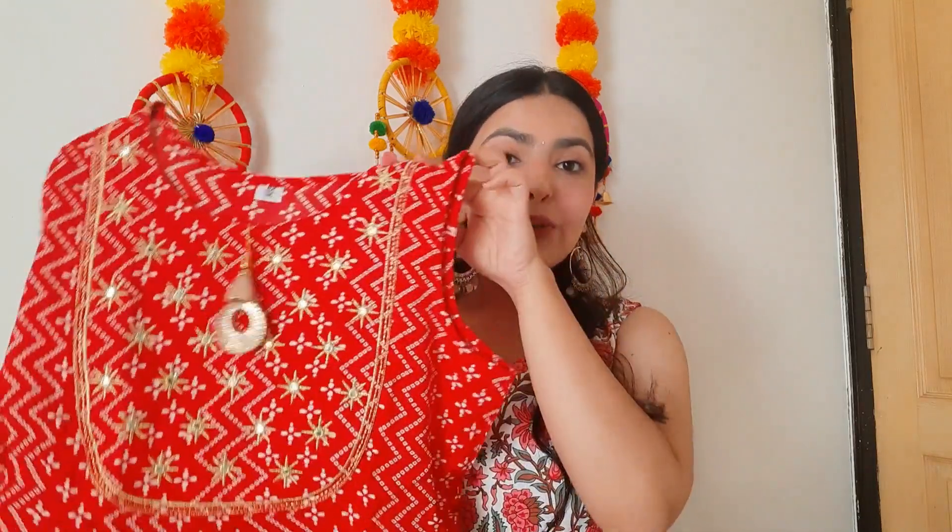Hi guys, welcome back to my channel and a very happy Diwali! In today's video we are going to do an Amazon haul. This Amazon haul is perfect for Diwali, the festive season, and the upcoming wedding season. I got so many Indian wear outfits from Amazon and all of these outfits are under rupees 1000. So without any further delay, let's begin with the video.